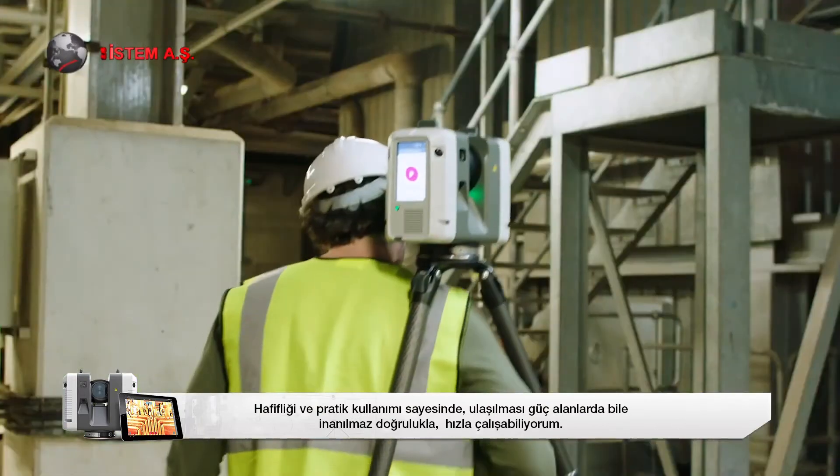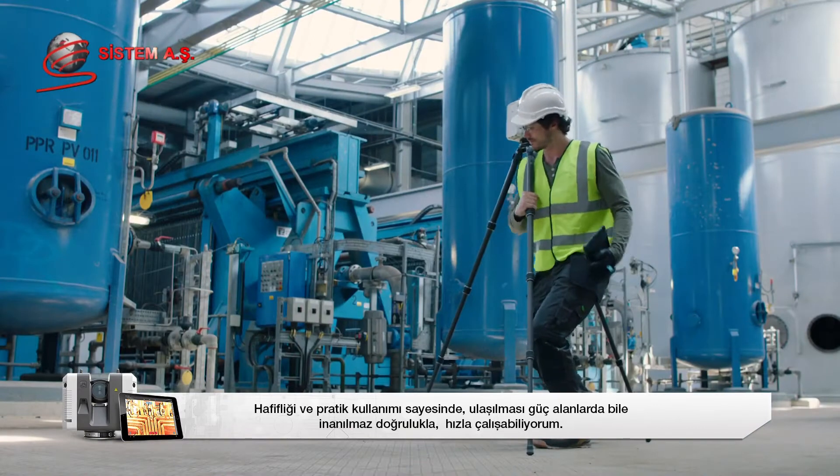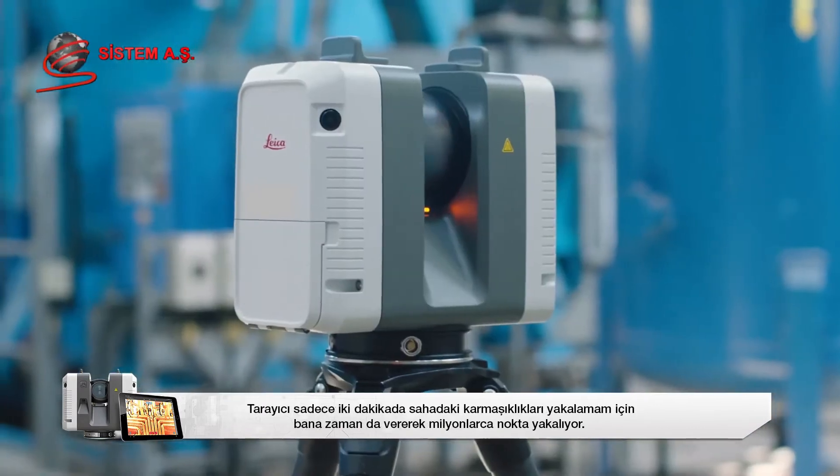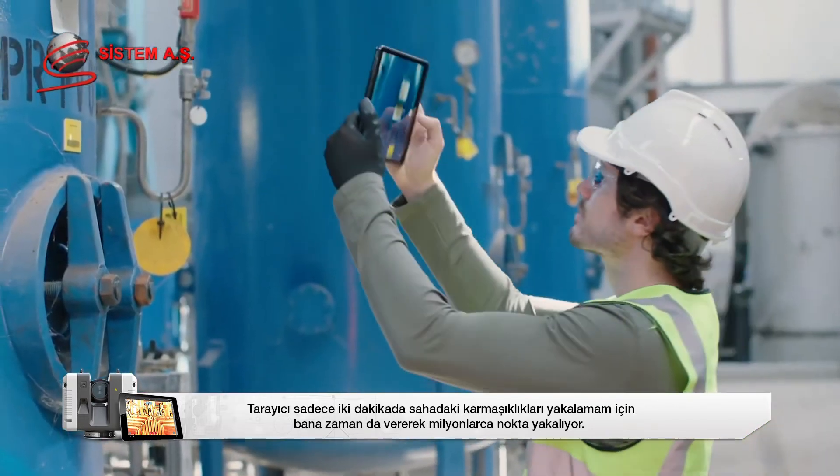Lightweight and agile, I can work quickly across any site, capturing even hard-to-reach areas with incredible accuracy. In just two minutes, the scanner captures millions of points, giving me time to capture any site intricacies.